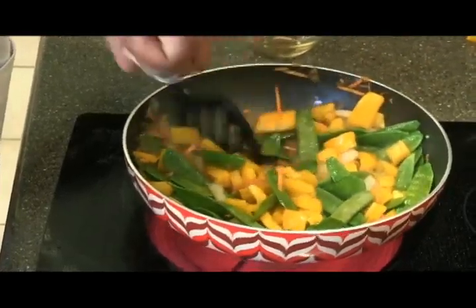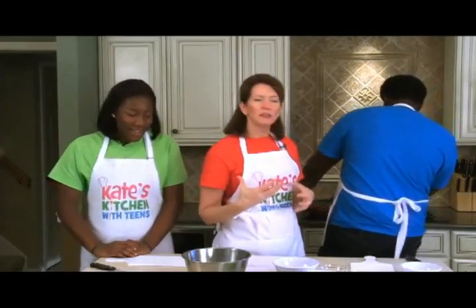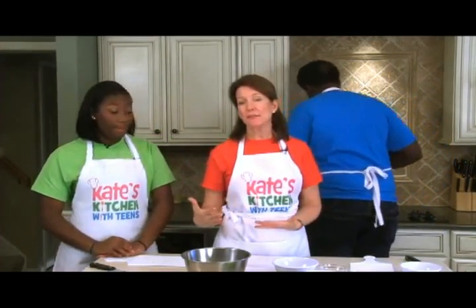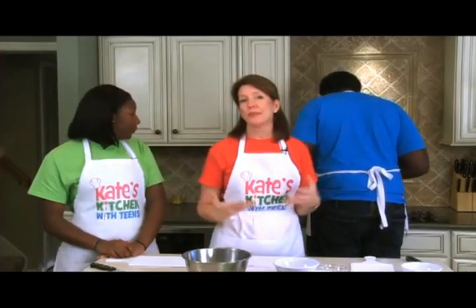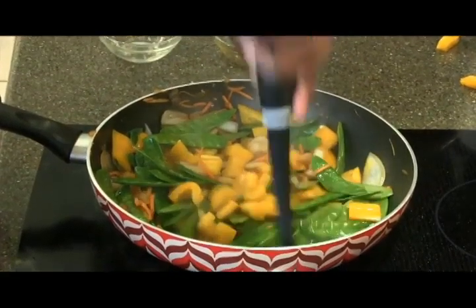When you cook vegetables, there's a point at which the color becomes really bright. When you get past that point, the color becomes dark and almost dull. We don't want our vegetables to become dark and dull - we want them to be bright and crispy. That's the point at which we're going to add the shrimp.